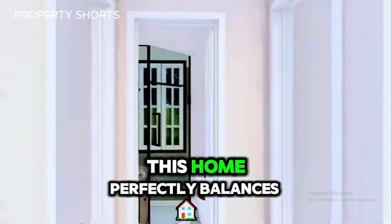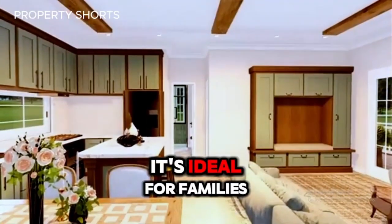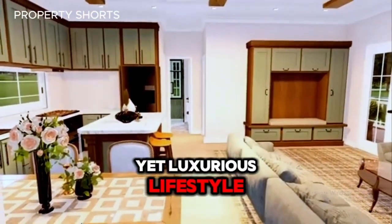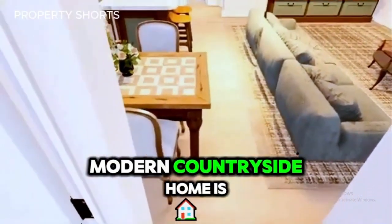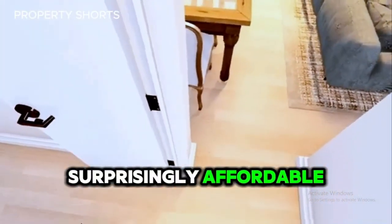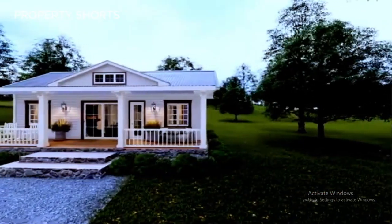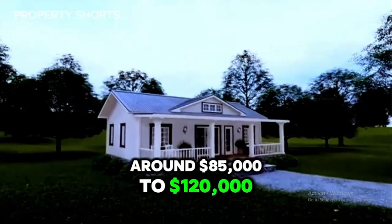With its smart layout, this home perfectly balances functionality and charm. It's ideal for families or anyone seeking a minimalist yet luxurious lifestyle. And here's the best part — this beautiful modern countryside home is surprisingly affordable. Depending on location and customization, it's estimated to cost around $85,000 to $120,000, an incredible value for a home that offers both beauty and practicality.